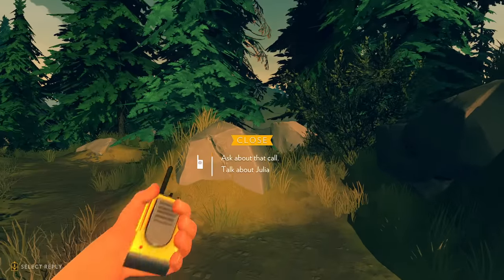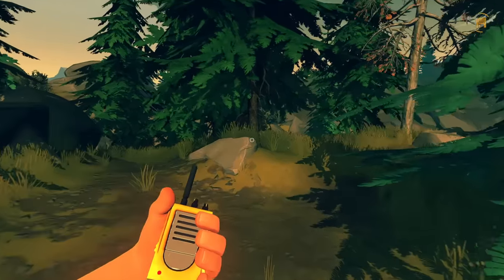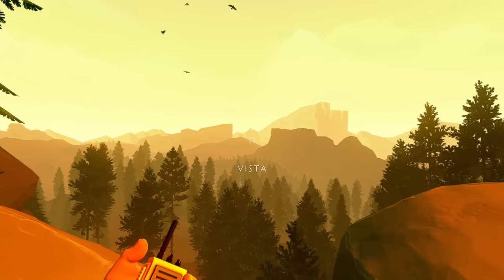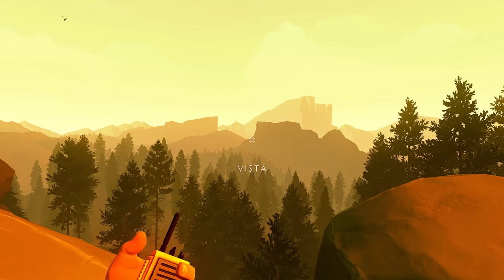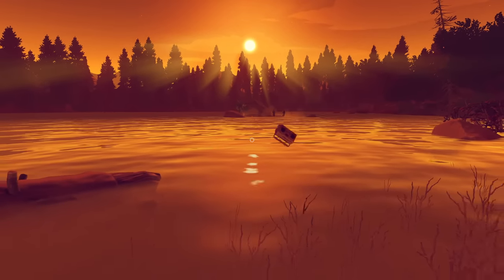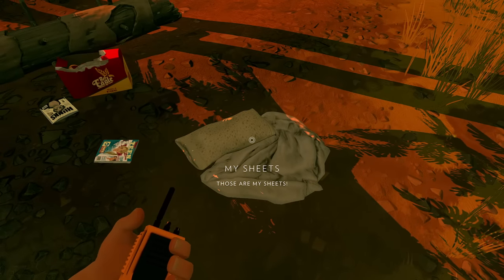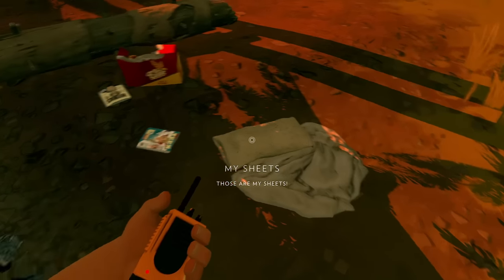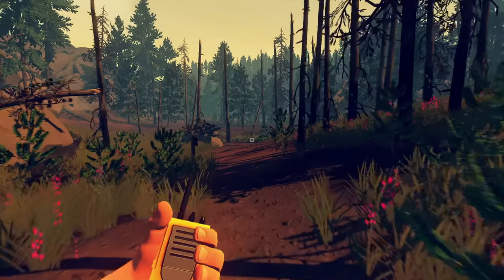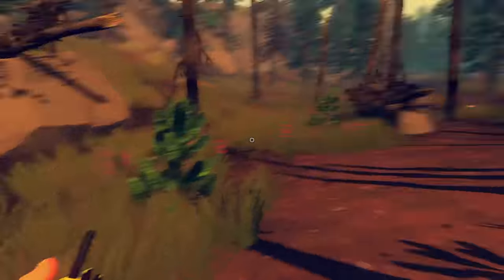Firewatch is probably the best example of good dialogue that services the environmental storytelling. Most of the dialogue happens over radio between Henry and Delilah, and often they discuss things the player is seeing or witnessing. Henry and Delilah's conversations feel believable and real because of how well written they are — from fixing a power line, to finding teens drinking at the lake, or discussing a research station deep inside the woods, there's always good back and forth in Firewatch. It's becoming more and more rare to find any media with dialogue that actually feels realistic, so games with genuine adult themes and dialogue is another massive way I can become immersed in a story.